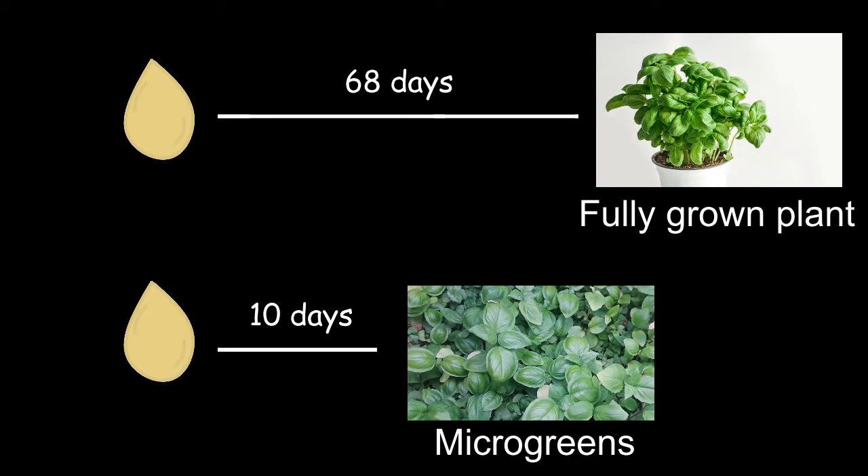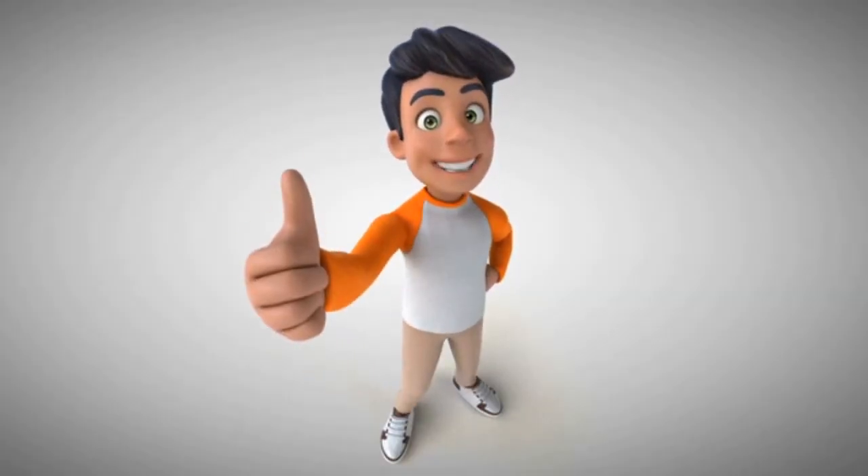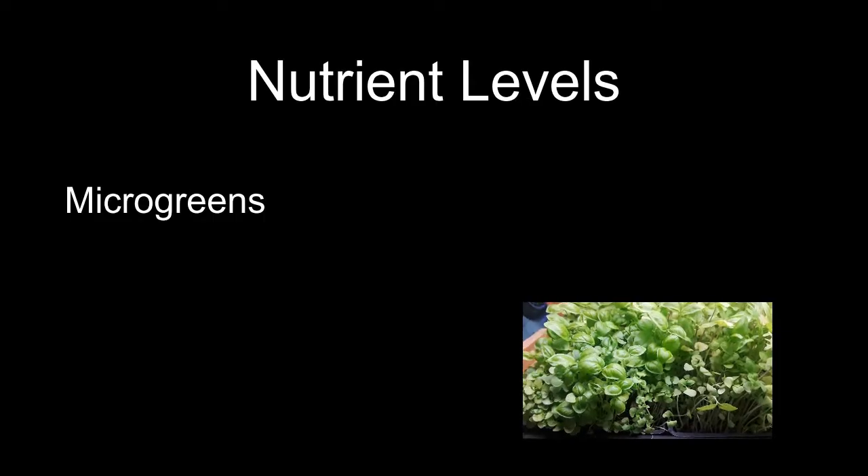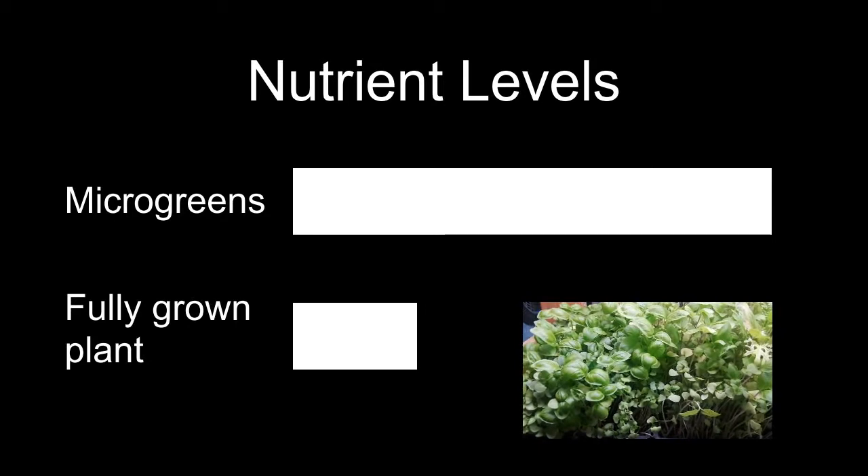Not only are microgreens easy to grow, but they're also very nutritious. They're packed with lots of vitamins and minerals. In fact, mini microgreens are more nutritious than fully grown plants.